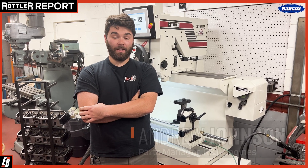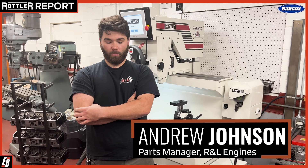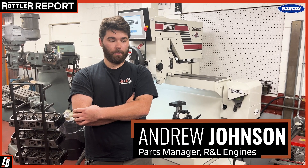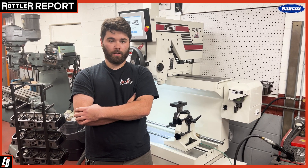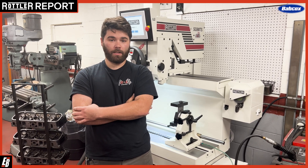My name is Andrew. I've been at R&L Engines for almost four years now. We're located in Dover, New Hampshire. We're a full-service machine shop. We work on pretty much anything you need, primarily engines. We take anything from simple machine work to full assemblies and dyno.